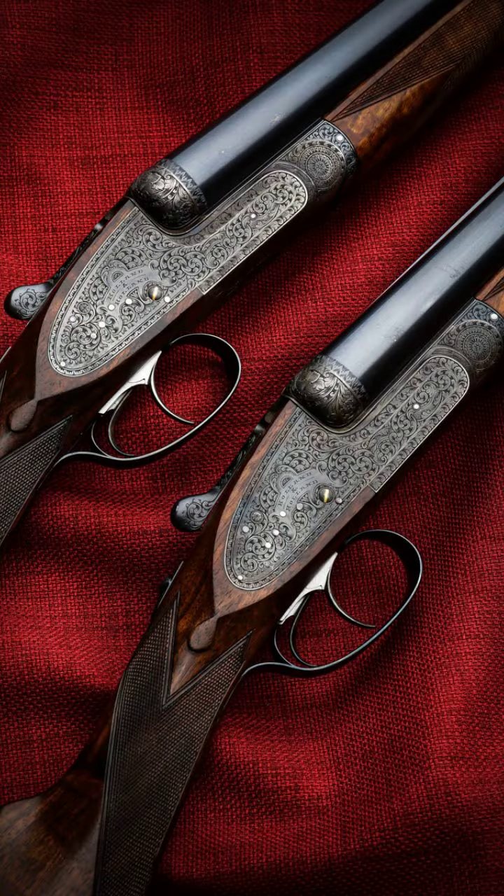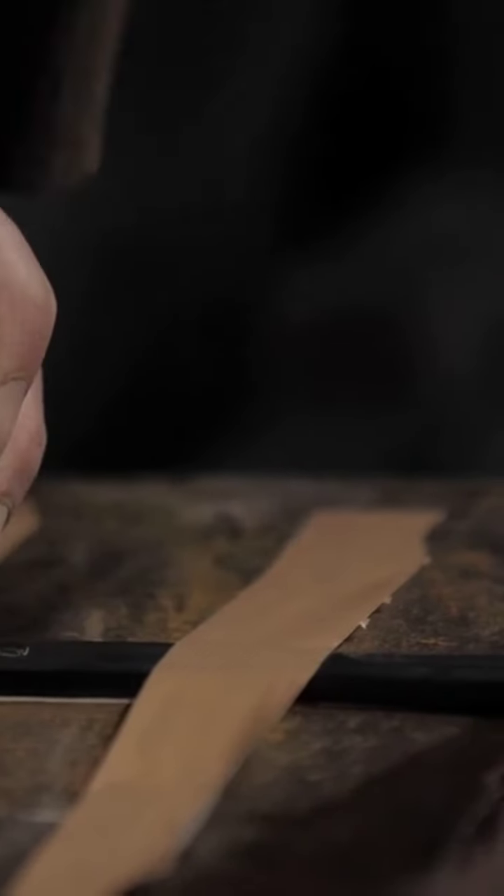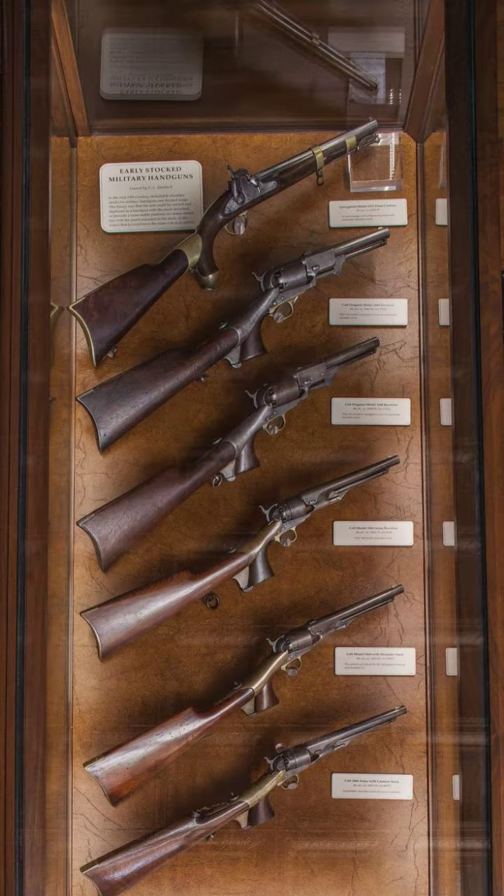Next on our list is the Holland & Holland Royal Over-and-Under Shotgun. Known for its exquisite hand engravings and impeccable craftsmanship, this shotgun is a favorite among collectors.